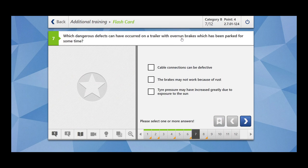Which changes or defects can have occurred on a trailer with overrun brakes which has been parked for some time? The overrun brake is a system basically used on small trailers — whenever the trailer is in motion with respect to the towing vehicle, the brakes are activated. Cable connections can be defective? Yes. The brakes may not work because of rust? Yes. Tire pressure may have increased greatly due to exposure to the sun? No. The first two options are correct — check cable connections and brakes if your trailer has been parked for some time.